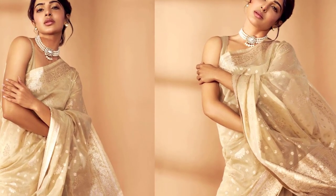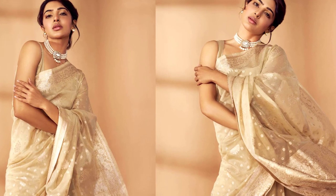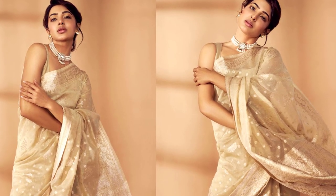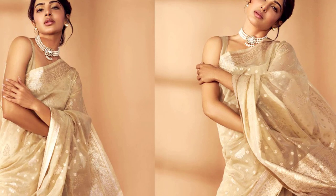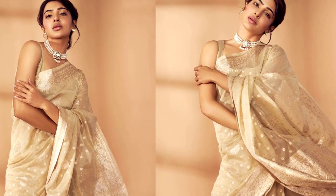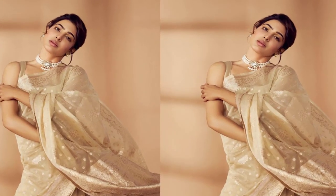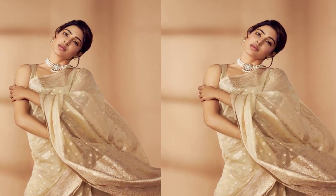Samantha Ruth Prabhu recently made a fashion statement that left everyone in awe. She graced the occasion in a resplendent ivory saree — the Regal Odyssey woven zari ikru saree, priced at an affordable Rs. 34.99. This exquisite saree perfectly blends traditional craftsmanship with a touch of contemporary style.